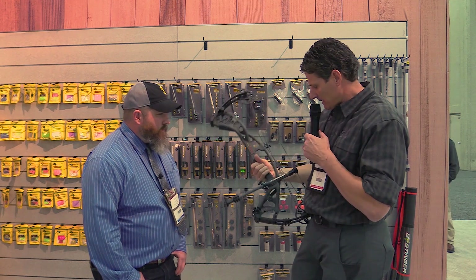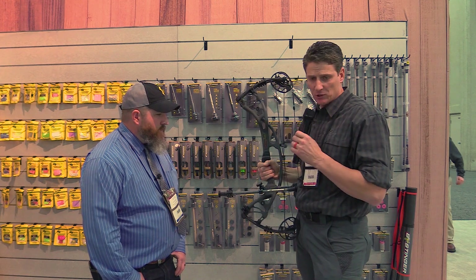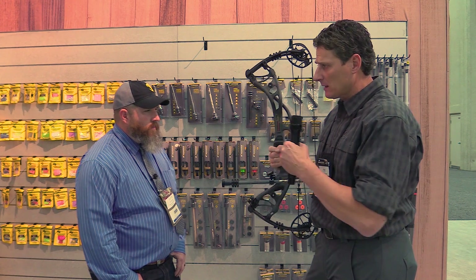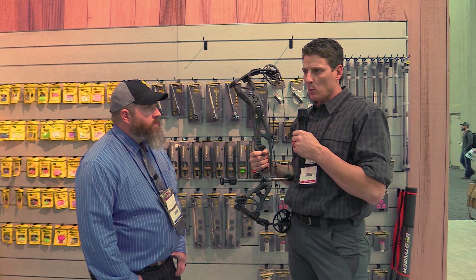This new Microhex Counterslide here — this is our kind of crème de la crème counterslide. This does a good job of offsetting the weight of the sight and the quiver. You can bring it in and out, you can move it forward and back, so you can adjust your stabilizer based on where you apply pressure.